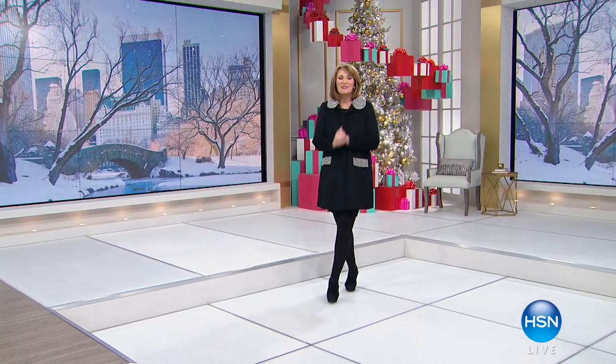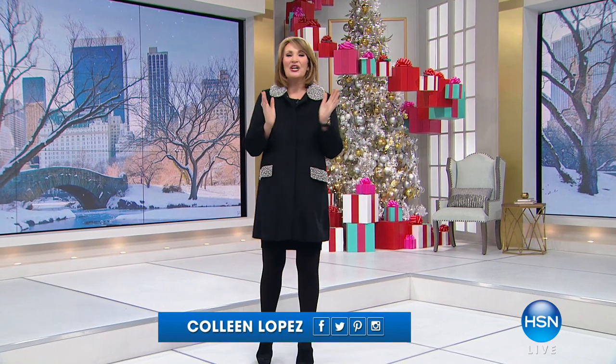Hey everybody, it is the merriest week of the year on HSN. I'm Colleen Lopez and tonight we have two hours of beautiful holiday fashions. Everything is on free shipping and handling, and we have you covered no matter what you have coming up in the next couple of months, whether you want to be cozy chic or dressed to the nines.